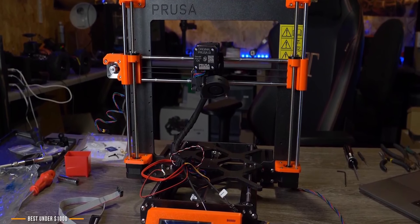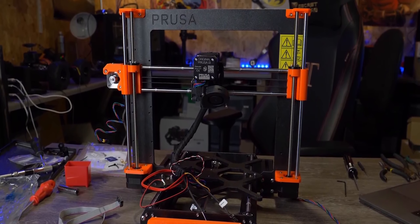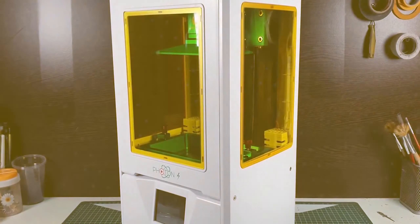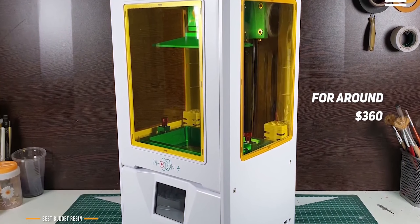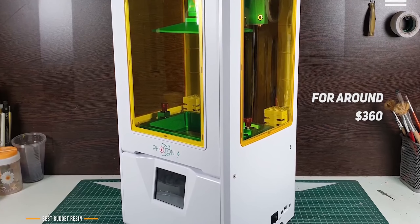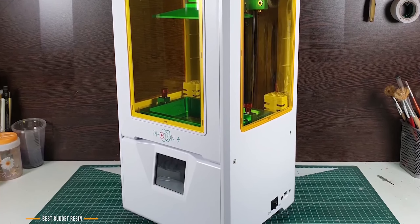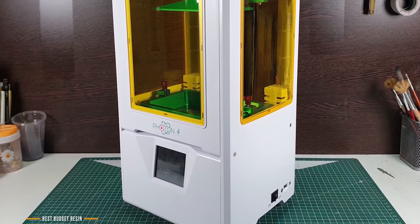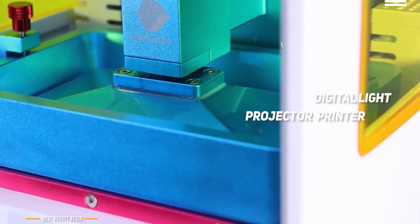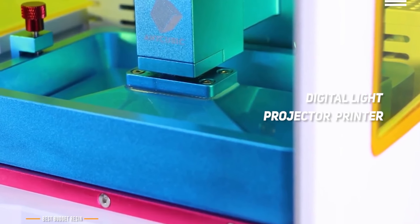Now if you're looking for a budget resin printer, let's take a look at the Anycubic Photon S, our choice for the best budget resin 3D printer. The Anycubic Photon S lists for around $360 and is one of the best budget resin 3D printers available. While it uses a process similar to SLA, or stereolithography, the cost of the materials used are less than half the price of consumer-based SLA brands. It's a DLP, or digital light projector printer, that uses a resin first exposed to UV light, then washed and cured before you get the final result.